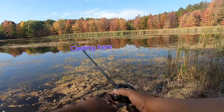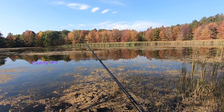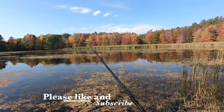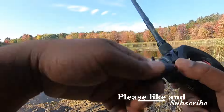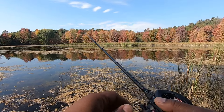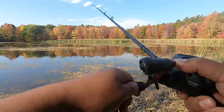It seems like there's no one else there, so time to move. I'm off to the side, fanning my casts out in this area. It's a little deeper where I'm casting so it takes a few seconds for it to drop to the bottom. You can see it's pretty weedy on this side.